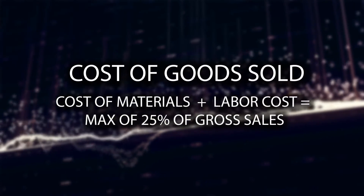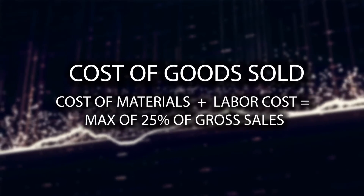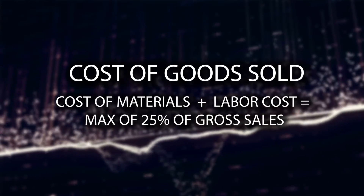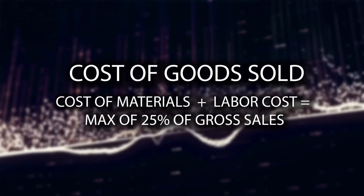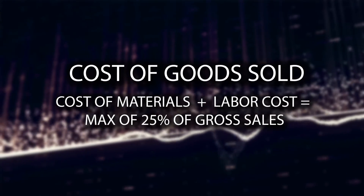In addition, consider your cost of goods sold. This includes the cost of materials such as tires and parts, as well as labor. It does not include indirect expenses such as distribution costs. Your cost of goods sold should max out at twenty-five percent of gross sales — if it's more, your prices are too low.